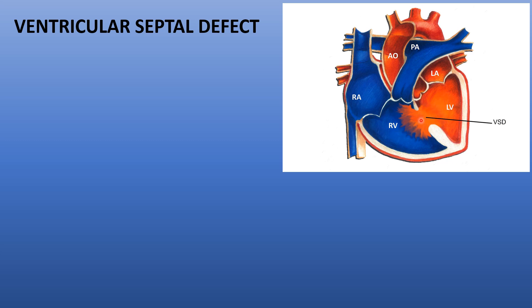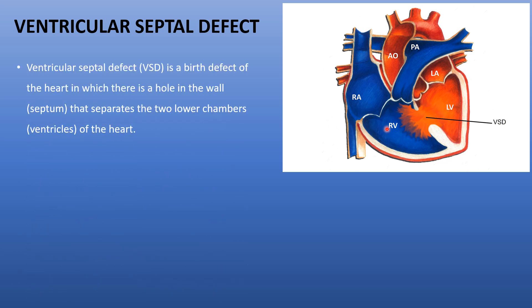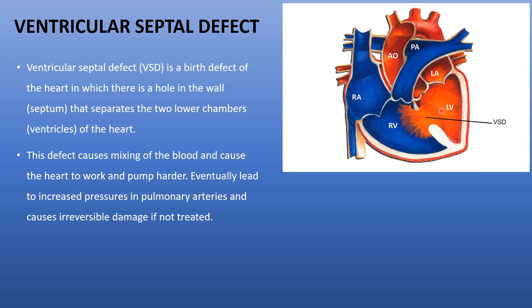The ventricular septal defect is a small defect in the wall — the bridge between the two ventricles. Through this defect, blood flows from the left side to the right side of the heart. It is a birth defect in which there is a hole in the septum — the wall that separates the two lower chambers of the heart — causing mixing of blood from the left heart to the right heart.